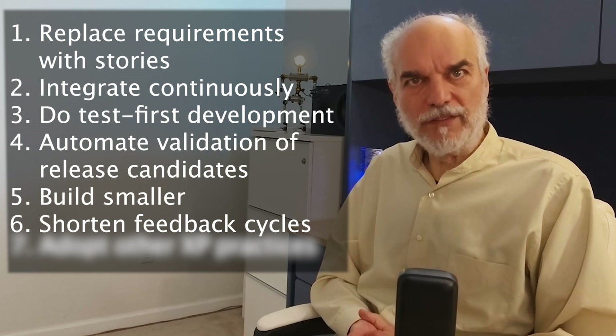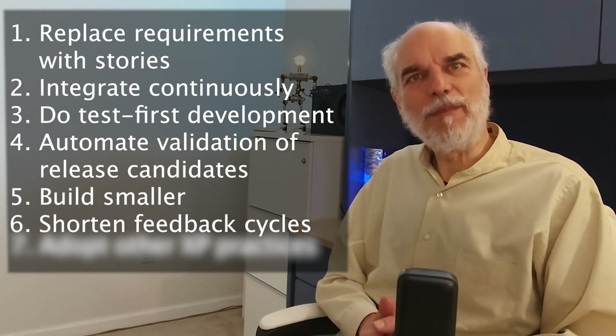Number six: shorten feedback cycles. The smaller you build, the more frequently you'll get feedback on what you build. There are many kinds of feedback cycles in software development — our sprints, our daily standups, our retrospectives, demos, etc. For me, the most important feedback cycle in agile is the feedback that we get from our build. A fast one-click build with good automated unit tests gives developers instant feedback on their approach, whether it's a good one, and if there are any defects — and they don't have to wait for QA to tell them weeks later. They can immediately find and fix defects. Once recognized, developers depend on the feedback from their build and their productivity skyrockets.